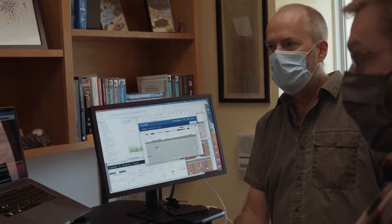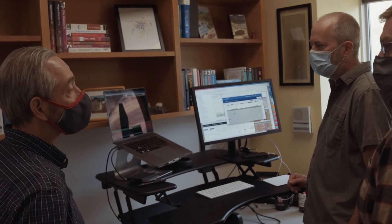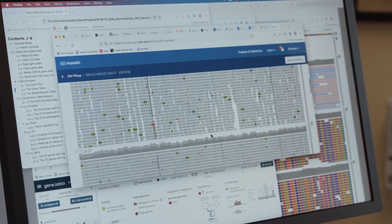Before, when we would do genetic testing, it would typically take between four and six weeks. Now we're able to get an underlying genetic diagnosis within the first week of life. We've been able to contribute to the diagnosis not just of that infant but also of other family members. The earlier that knowledge is provided to the family, the better.